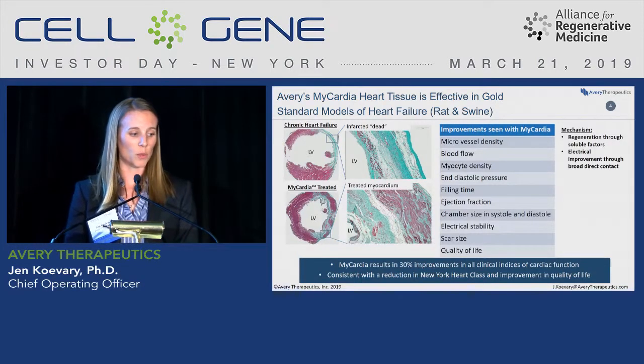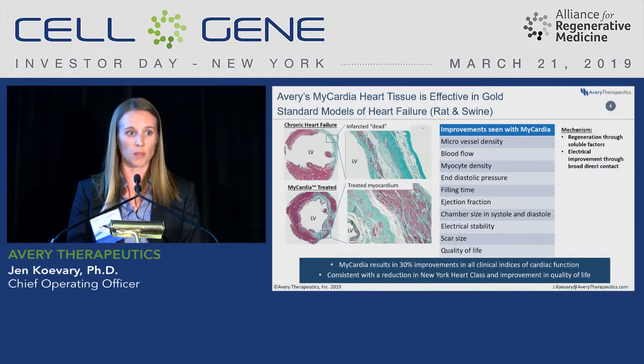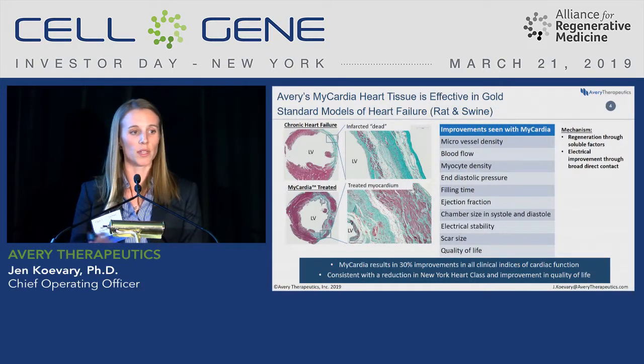We've tested this in both rat and swine models of heart failure. The swine were really key for showing the scalability of this technology to clinical size, and demonstrating the same efficacy in swine as we saw in rats is one of the big accomplishments over the past year. We see numerous improvements in tissue-level structure, microvessel density, blood flow, cardiomyocyte density in the previously infarcted area, diastolic pressure, filling time, ejection fraction, reduction in chamber size, and electrical stability. In swine, we've seen a reduction in scar size by MRI and improvements in quality of life through the six-minute walk test.